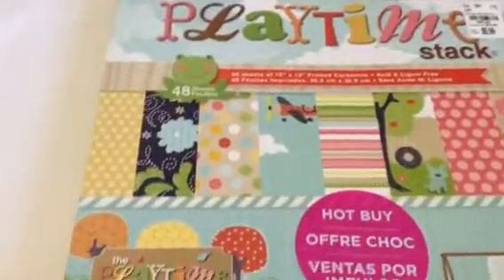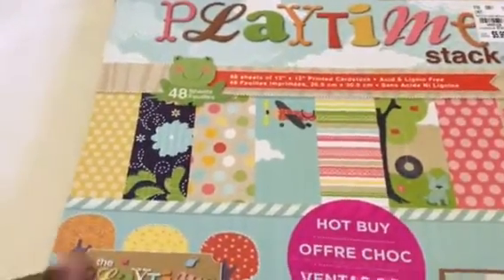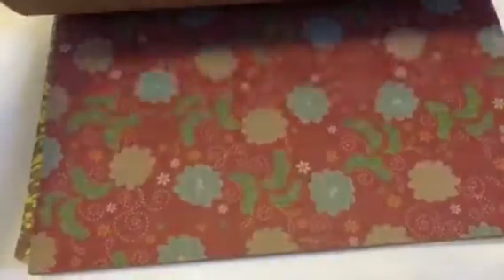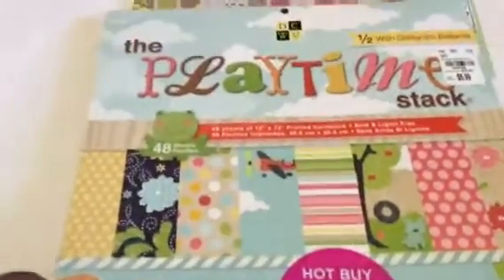I found this really cute DCWV paper pad called Playtime — let me flip through it so you can see some of the pages. It is adorable for kids: clouds and polka dots, foxes, wood grain — just gorgeous. I don't do a lot of kids' cards, but in the event that I get a customer who wants some, I'll have paper pads ready. I just thought that was adorable — it's the DCWV Playtime stack.